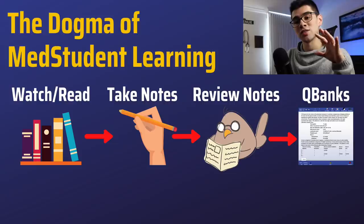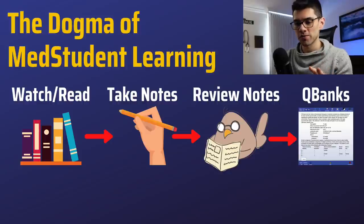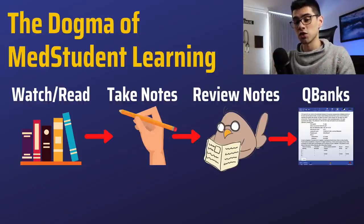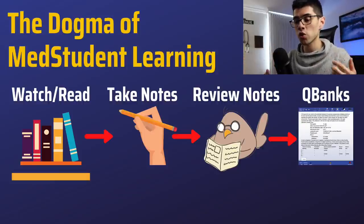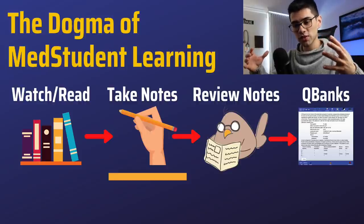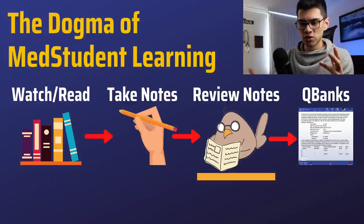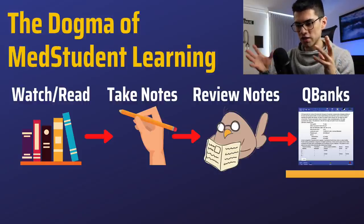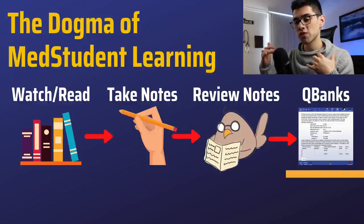To begin on the right foot, I want to make sure we're all on the same page. That's why I'm showing you what I like to call the dogma of med student learning, which is basically all of the steps that med students usually go through to try to learn a topic for a test such as the USMLE. First, they watch a video or they read a book — some sort of input. Then they take notes, they try to summarize the important points, and then they go over those notes trying to memorize those important points. Then they apply all of that knowledge doing some type of test, usually in the form of Qbanks.